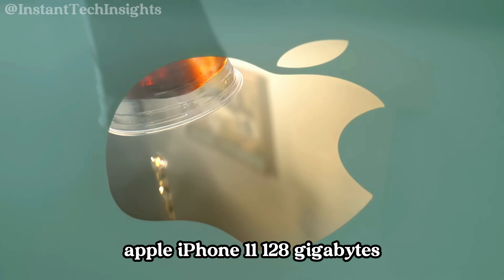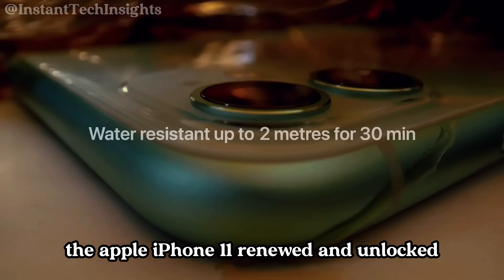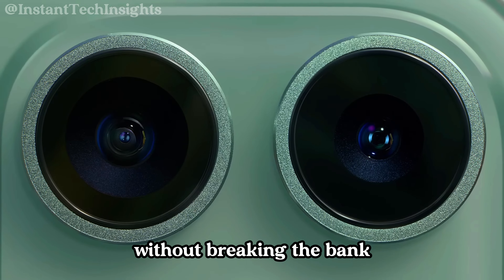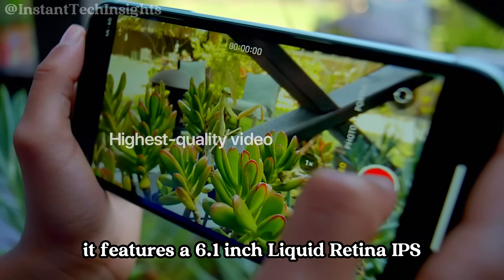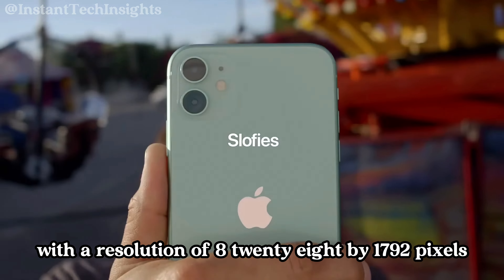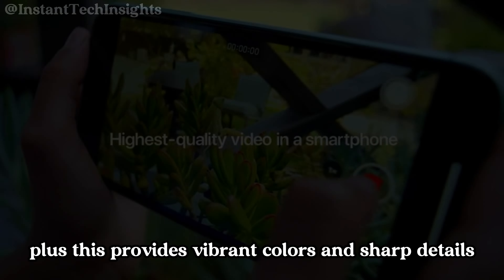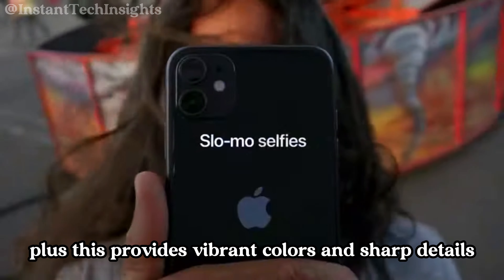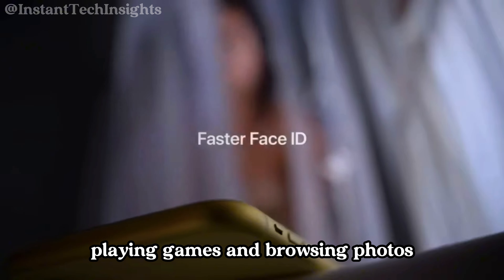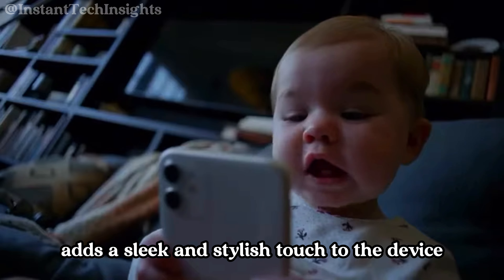Apple iPhone 11, 128GB. The Apple iPhone 11, renewed and unlocked, remains a top choice for those seeking a reliable smartphone without breaking the bank. It features a 6.1-inch Liquid Retina IPS LCD display with a resolution of 828x1792 pixels, providing vibrant colors and sharp details, making it ideal for watching videos, playing games, and browsing photos. The black color option adds a sleek and stylish touch to the device.